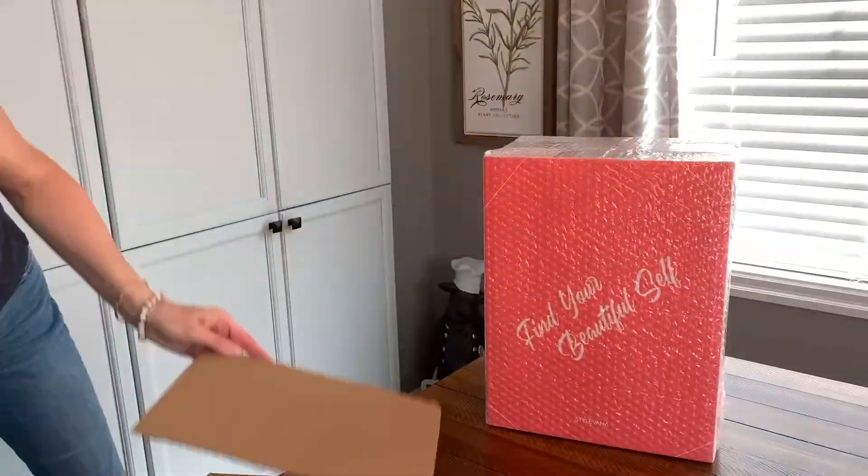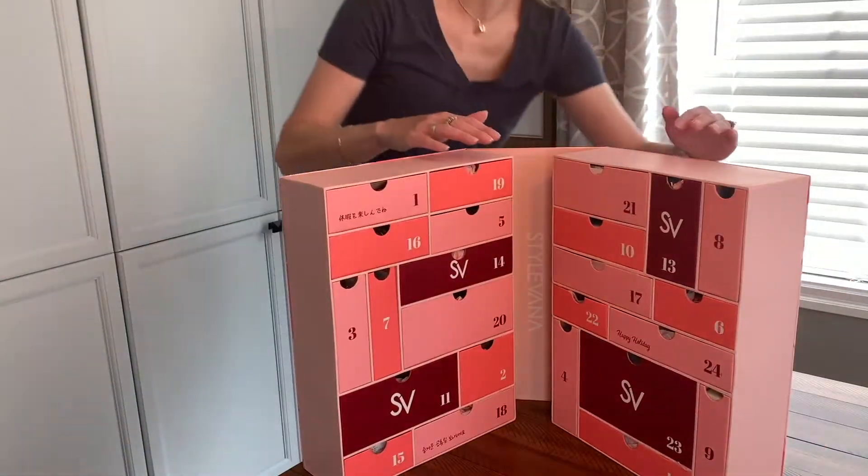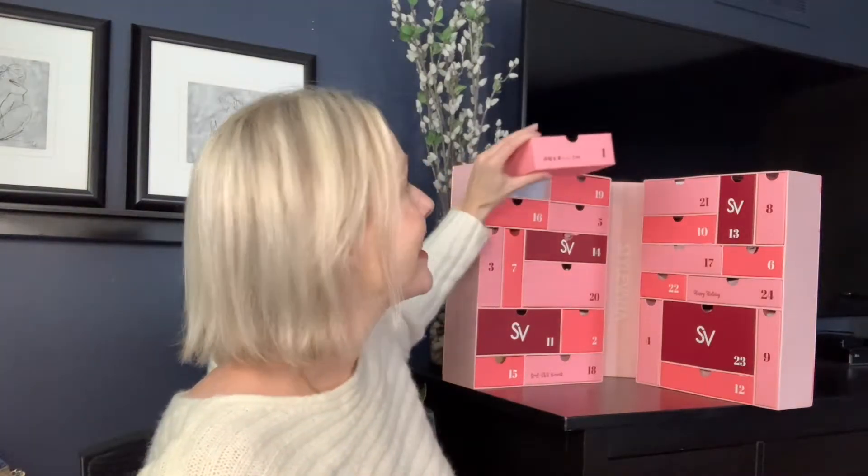When this arrived I was so excited to see what was in it. It is large because the products in each day are full-sized products. You can purchase the products individually off the Stylevana website, but by purchasing the advent calendar you're saving about 47.5% off what it would cost to buy them all individually. This advent calendar is priced at $209.99 US dollars. The drawers pull out easily and each product is gently placed with a little tissue paper — it's really well packaged.